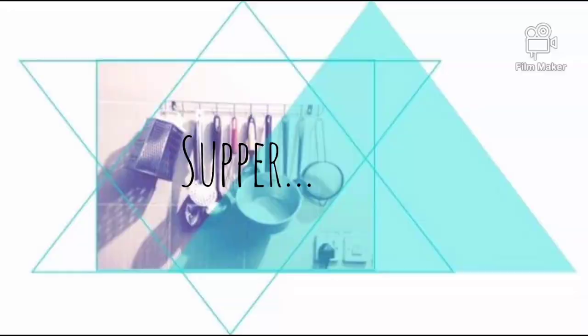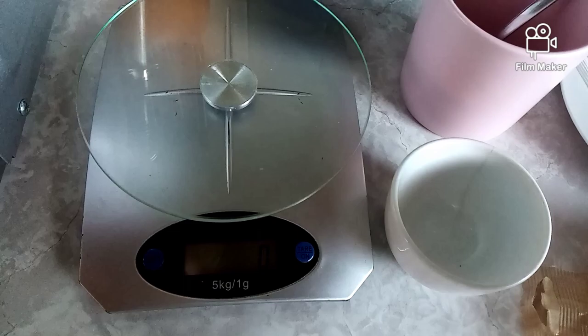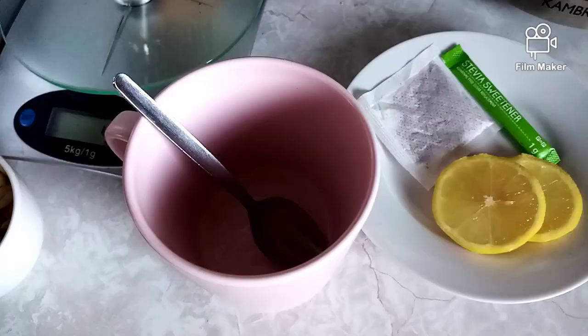For supper I decided to have peanuts and tea with two slices of lemon. I was tired and didn't want to cook anymore. I weighed my peanuts and had about 53 grams, because I was still full from my bulletproof coffee and my heavily fatty lunch. That was all for supper.